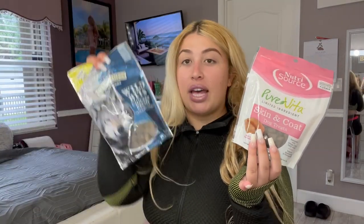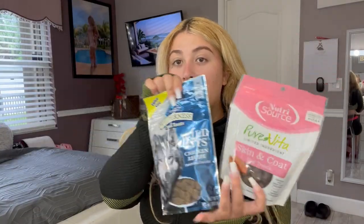I'll tell you guys the price of each of this stuff. The Greenies were about $6, the Pure Vita was $3, and the Wild Bites were $7. Their original retail price is higher than those, and I got all of them at TJ Maxx.